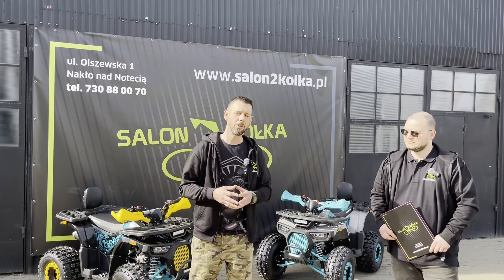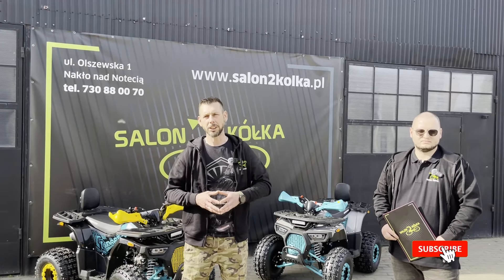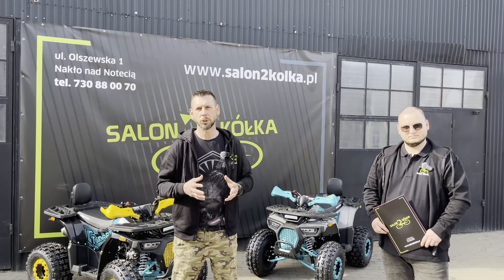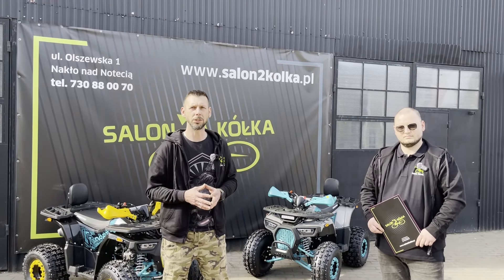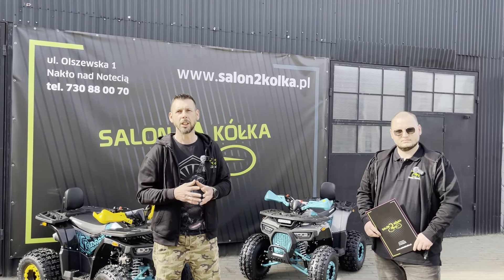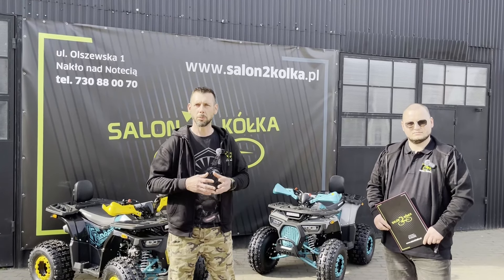Dodatkowo chciałbym podziękować wszystkim subskrybentom za to, że jesteście, że subskrybujecie nasz kanał na YouTubie, że wrzucacie nam lajki, że komentujecie i że te komentarze są konstruktywne. Oczywiście zdarzają się hejty - to jest norma jeżeli chodzi o internet. Prosiłbym o konstruktywne pytania i konstruktywne odpowiedzi będą udzielane.